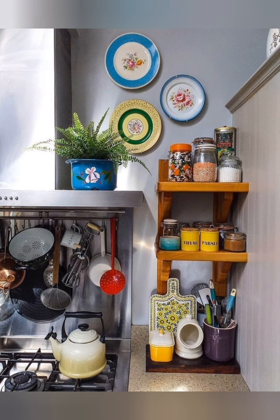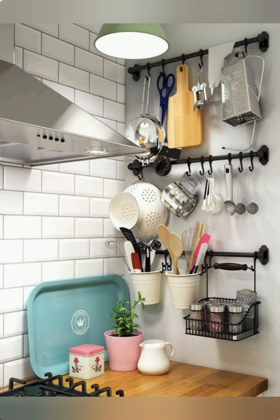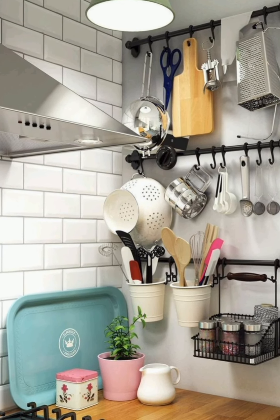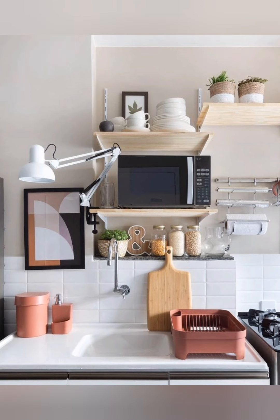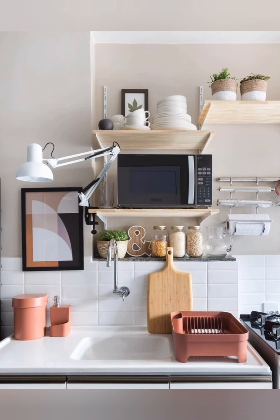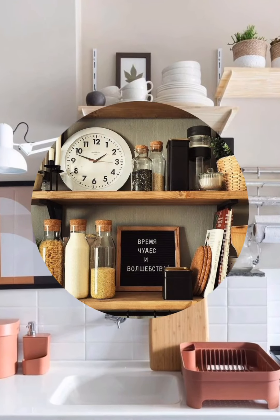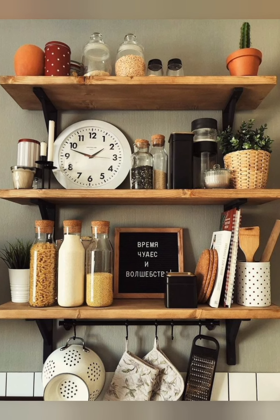Number twenty-six: seasonal decor — change up the decor in your cottage kitchen with the seasons to keep the space feeling fresh and inviting year round. Incorporate seasonal elements like fresh flowers in spring, seashells and beach-inspired decor in summer, pumpkins and gourds in fall, and evergreen boughs and twinkling lights in winter.